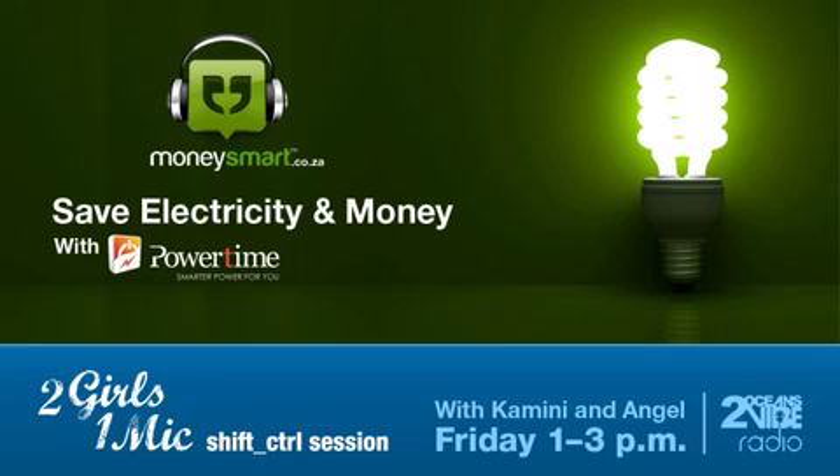After the break they'll talk about ways to save power and electricity. Back in the Money Smart Shift Control Session with Two Girls, One Mic, they discuss what appliances to watch out for — what not to leave on or unattended — so listeners can actually save some money.